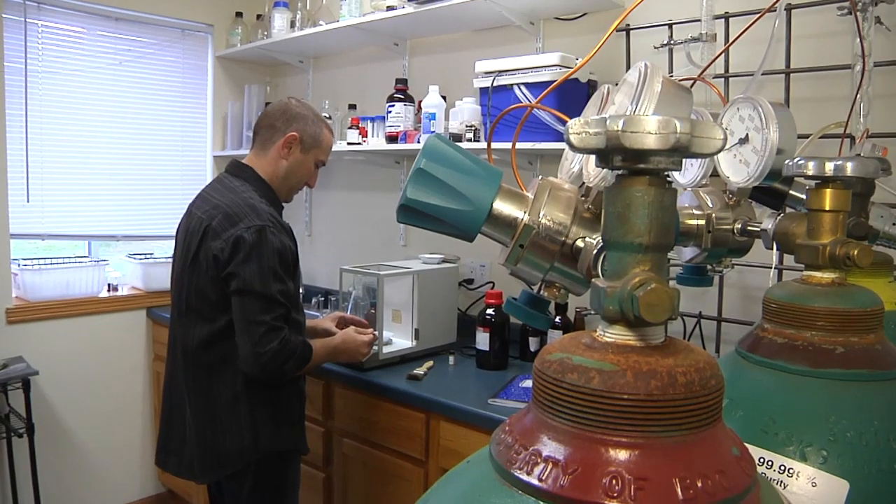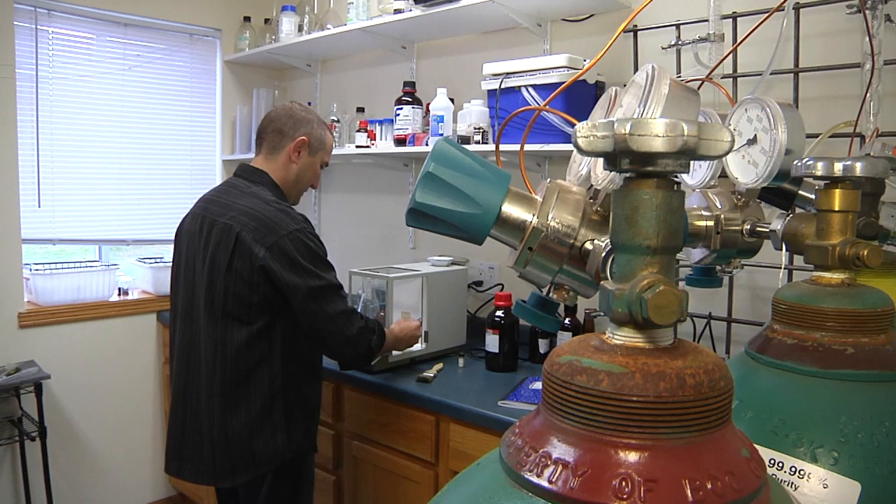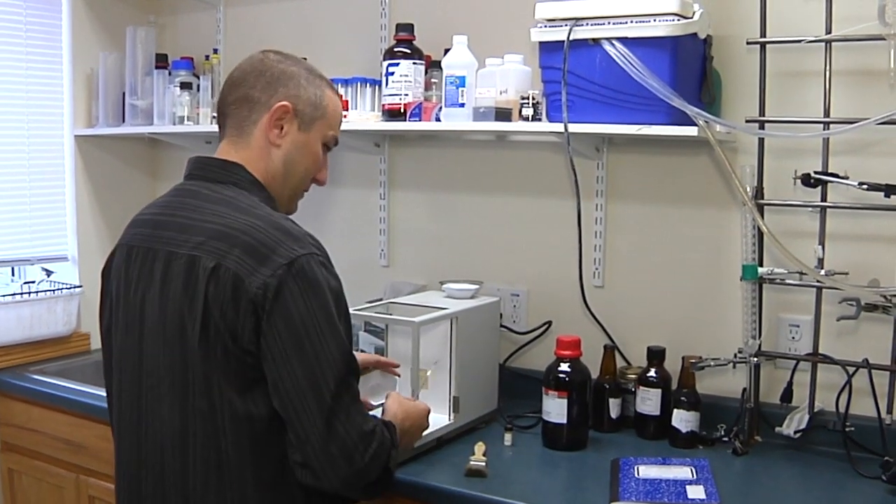It's critical to do our own chemical testing so we have immediate turnaround and know when and if something is wrong with our product. We can hold it, we can fix it, and we can make sure that our quality is really up to par with what we're trying to give to our customers.